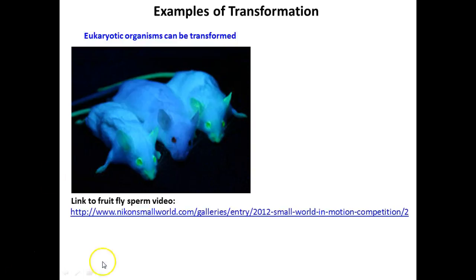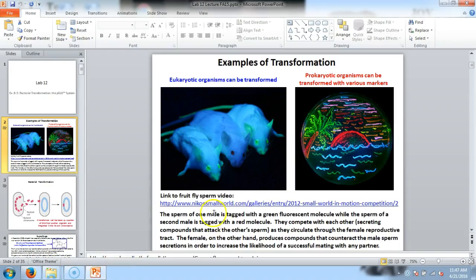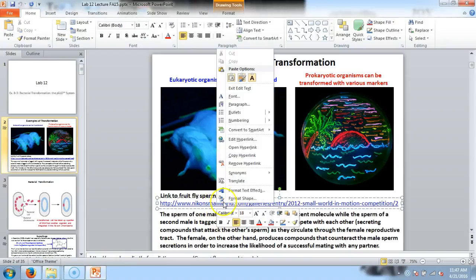When you watch this next video, it'll make sense as to why scientists would maybe want to make something fluoresce a particular color.